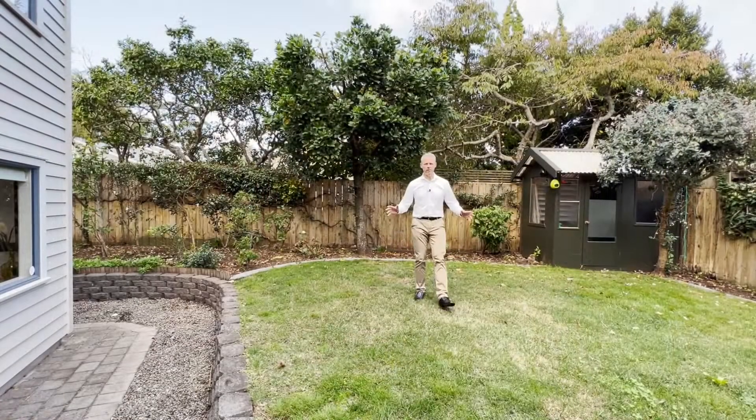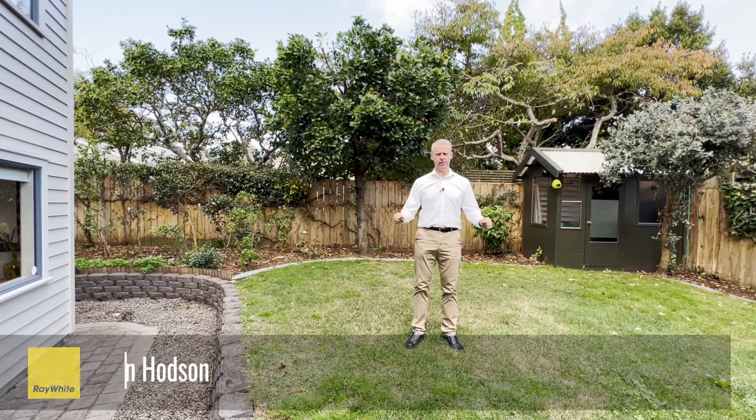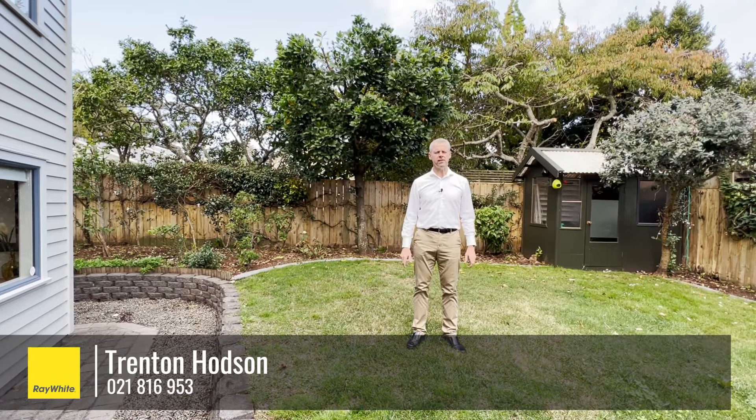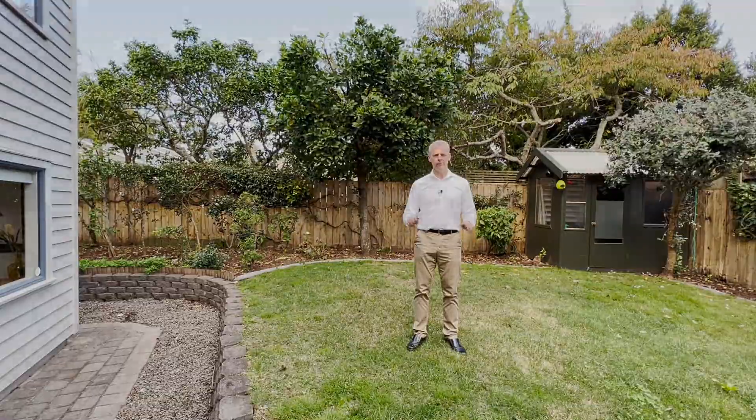It's a fantastic home in a great little pocket here in Three Kings. Come and see me this weekend, either Saturday or Sunday 12 to 12:30, or give me a call for a private viewing. This home is to be sold so don't delay. Look forward to meeting you. See you soon.